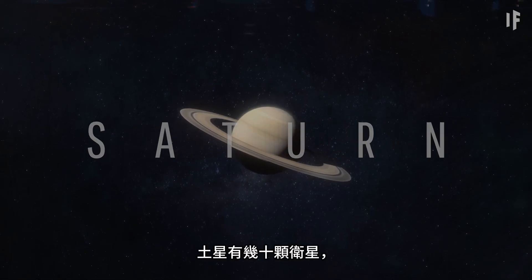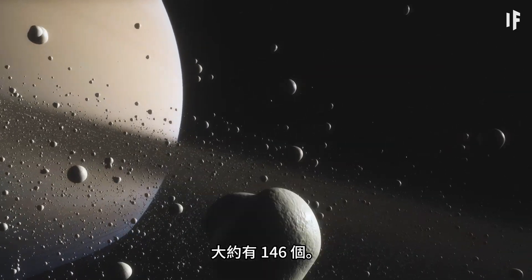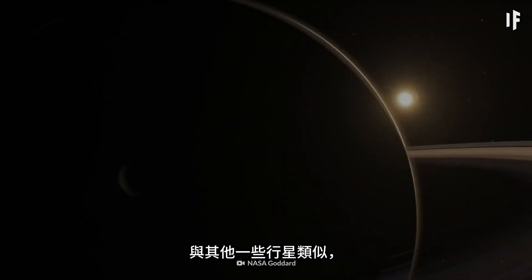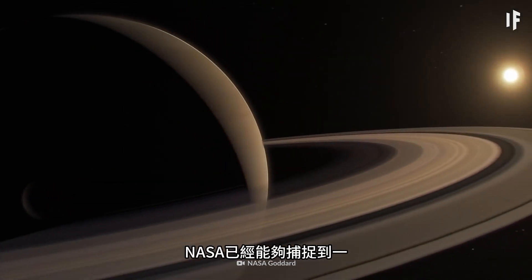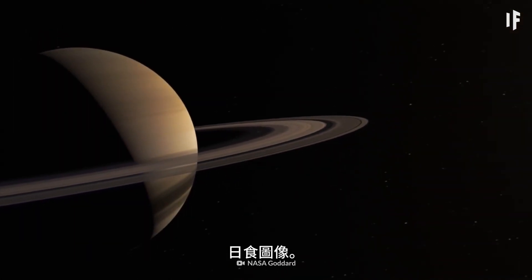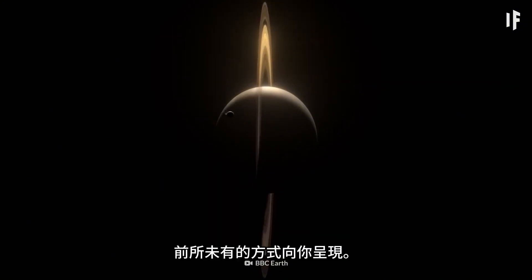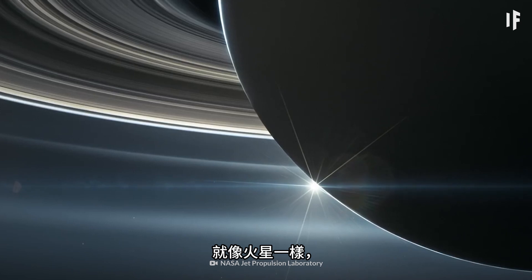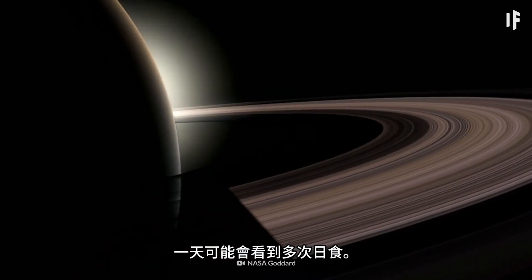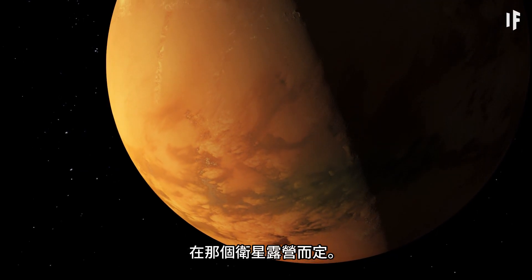Saturn's got dozens of moons — approximately 146 of them. Some of its moons are bigger than Mercury. Similar to some of the other planets, NASA has been able to capture some breathtaking imagery of eclipses happening on the planet. Just like with Mars, depending on your vantage point, you could experience multiple solar eclipses a day, depending on the season and which moon you decide to camp out on.